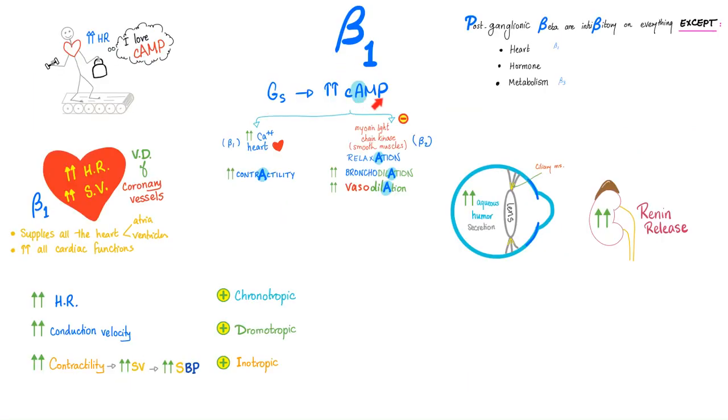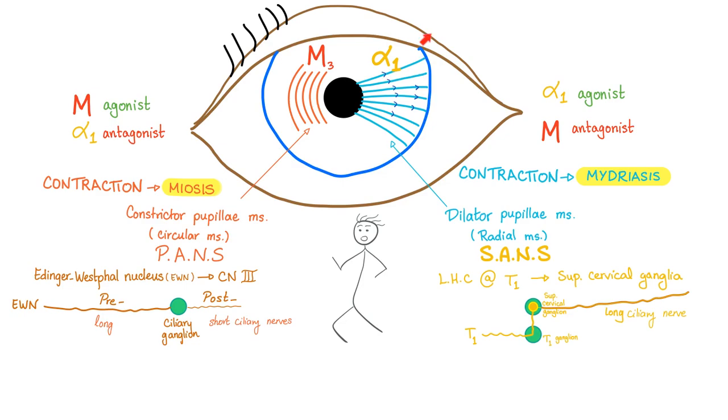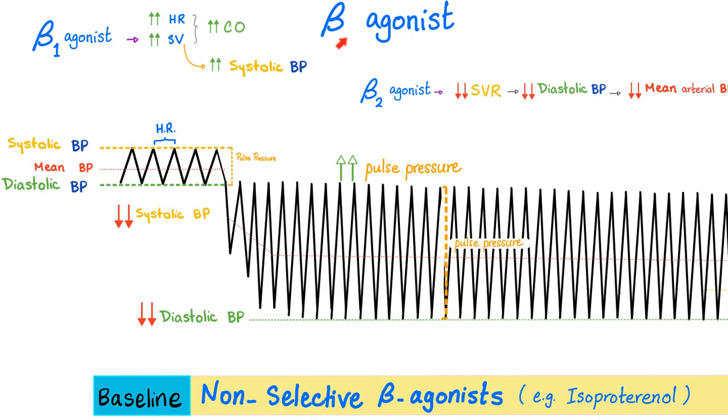Alpha 1: GQ — constricts arteries, constricts veins, decreases renin release, contracts dilator pupillae muscle, contracts sphincters. Beta 1: GS — increases cyclic AMP, increases all cardiac properties, increases aqueous humor secretion and renin release. Beta 2 relaxes smooth muscles: relaxes vessel walls, uterine wall, and bronchi. Alpha 1 causes mydriasis; M3 causes miosis. In drug tracing, an alpha 1 agonist clamps vessels and raises mean arterial pressure. A beta 2 agonist dilates arteries and veins — both systolic and diastolic drop, mean pressure drops, but pulse pressure widens.